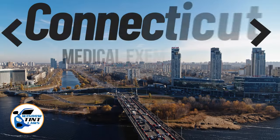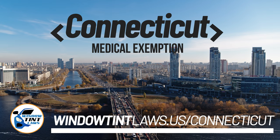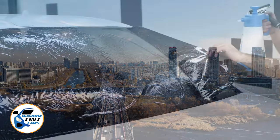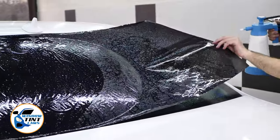Connecticut has established window tinting regulations to enhance road safety. However, individuals with specific health conditions may find these regulations limiting. A medical exemption permits the legal use of darker window tints, and we're here to guide you through obtaining this exemption.